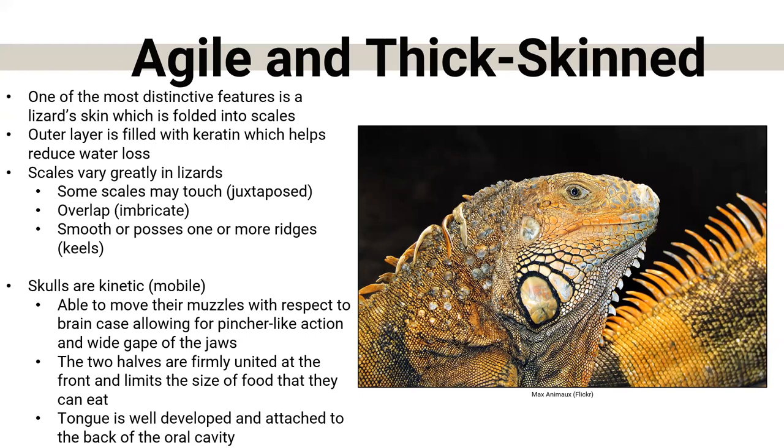Amphibians and reptiles get grouped together often, but they couldn't be farther apart on the evolutionary scale — humans are actually more closely related to frogs than reptiles and amphibians are to each other. One of those things that really separates them is their skin. Amphibians really need to be by water; they start their lives in water and move onto land. Reptiles have scaly skin that helps protect water and reduces water loss, so they don't have to live near water.